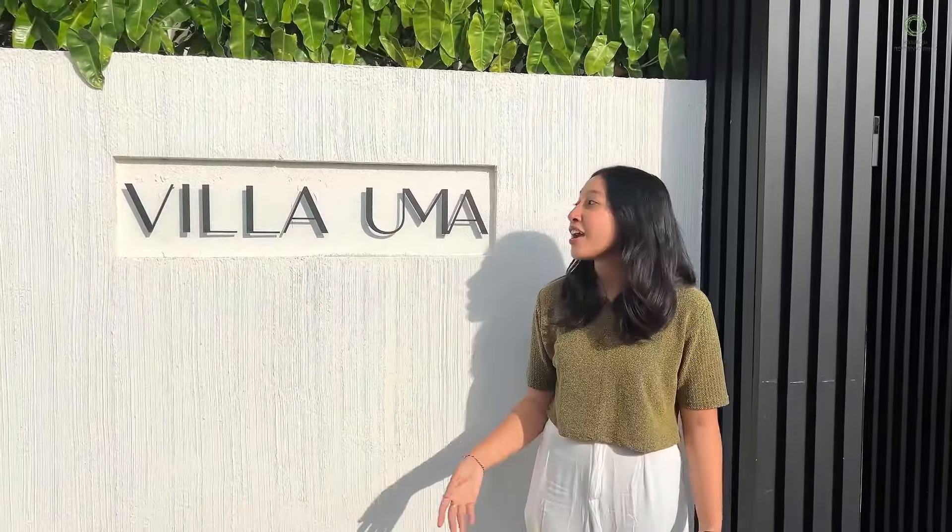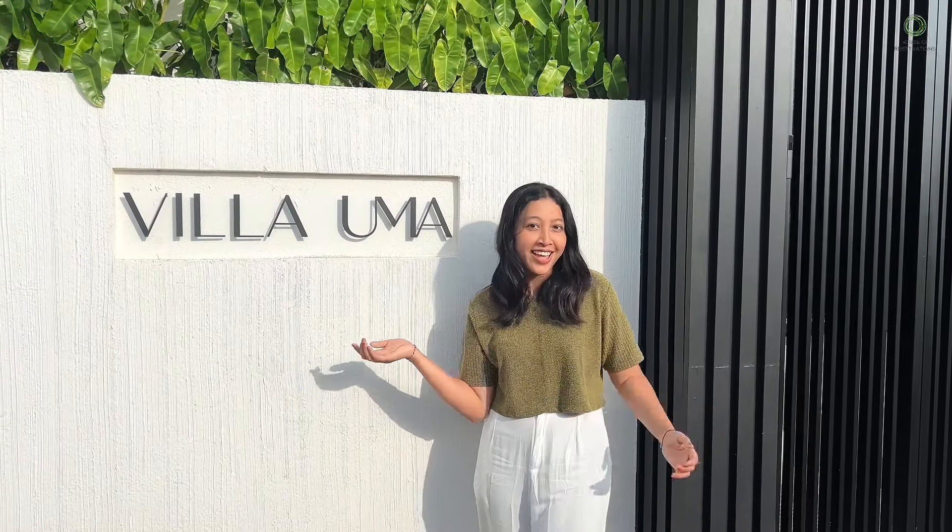Hi everyone! Today we are in Villa Uma in Umalas. Ready to explore your next dream getaway? Let's check it out!